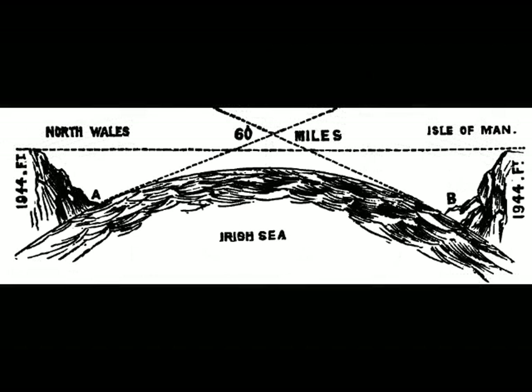67. The distance across the Irish Sea from the Isle of Man's Douglas Harbour to Great Orme's Head in North Wales is sixty miles. If the Earth was a globe, then the surface of the water between them would form a sixty-mile arc, the centre towering nineteen hundred and forty-four feet higher than the coastlines at either end. It is well known and easily verifiable, however, that on a clear day from a modest altitude of a hundred feet, the Great Orme's Head is visible from Douglas Harbour. This would be completely impossible on a globe of twenty-five thousand miles.